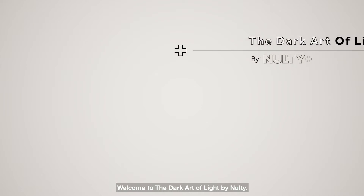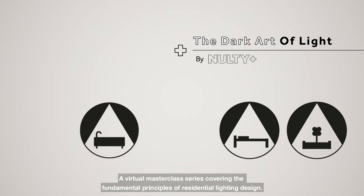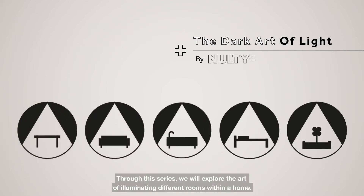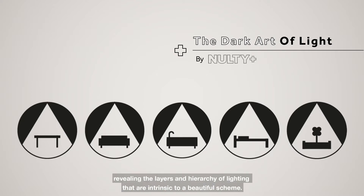Welcome to the Dark Art of Light by Nolte, our virtual masterclass series covering the fundamental principles of residential lighting design. Through this series we'll explore the art of illuminating different rooms within a home. Each tutorial will break down the creative process, revealing the layers and hierarchy of lighting that are intrinsic to a beautiful scheme.